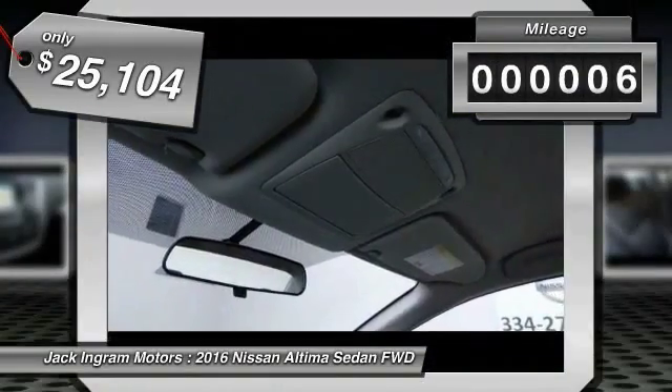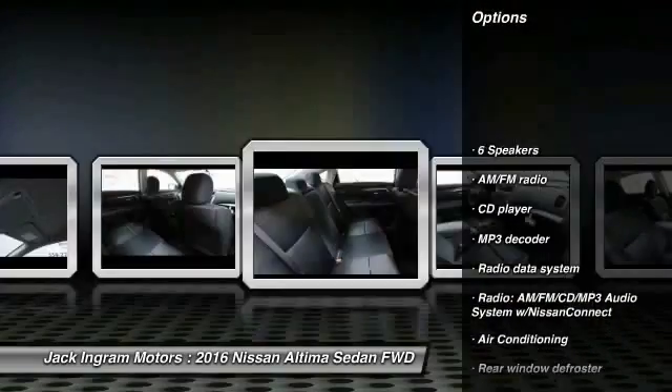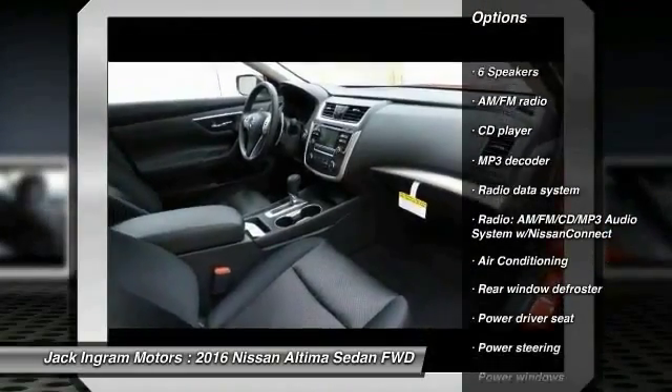This vehicle has less than 100 miles. Here are some of this vehicle's great options: traction control, dual airbags, power steering, air conditioning,